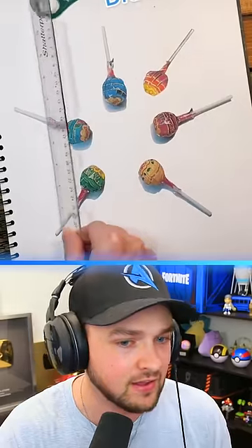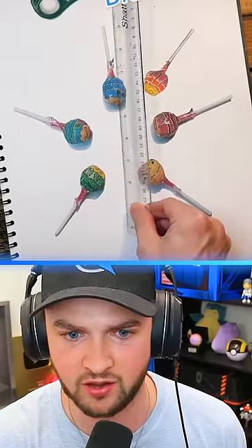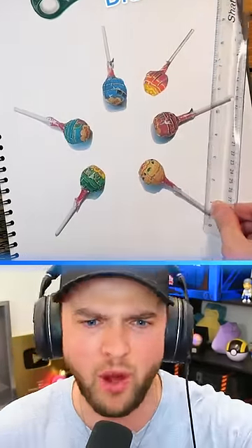Now, this one may be a little bit easier. I'm going to go top right. Wait, wait, wait — what?